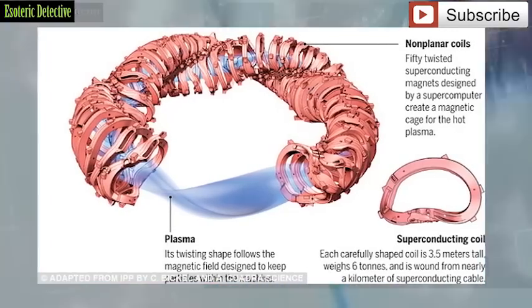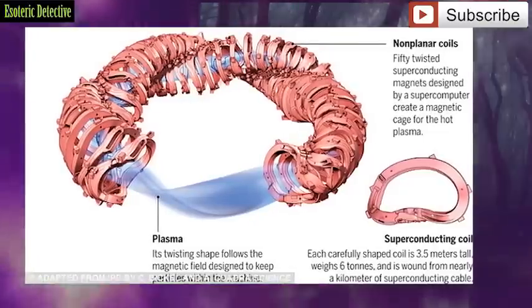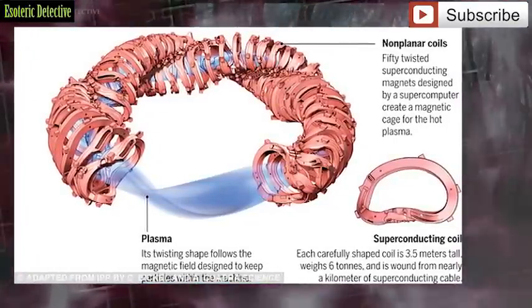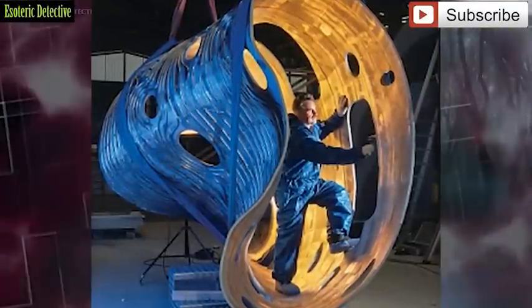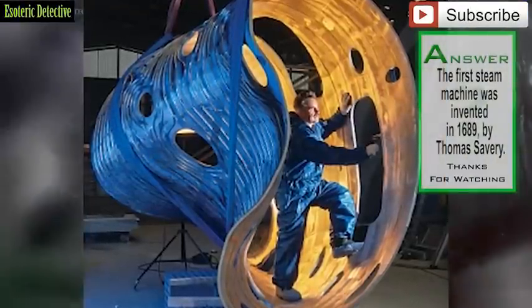The machine took 1.1 million hours to assemble, using what has been described as one of the world's most complex engineering models. The test revealed that the magnetic cage for the fusion plasma, which has a temperature of many million degrees, was working as scientists predicted.